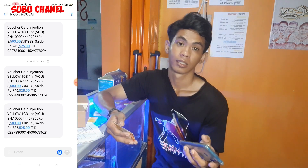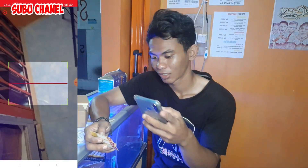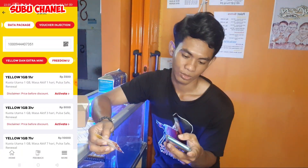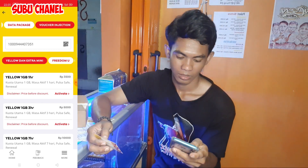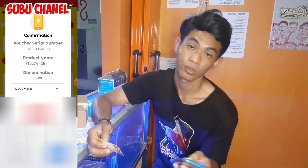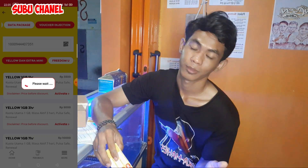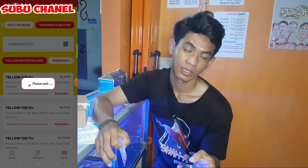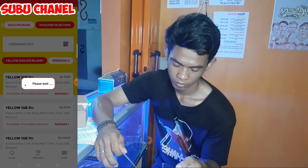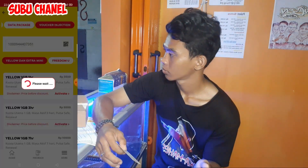Saya akan coba aktifkan lagi yang satu lagi. Kita akan menggunakan scan agar lebih cepat. Lalu kita arahkan ke nomor yang mau kita injek. Otomatis langsung terisi, kita tinggal klik Aktif. Pilih Mobo Wallet, masukkan pin kita, lalu tekan Aktif. Tunggu prosesnya sampai selesai. Jika lama, yaitu ada kendala dari sinyal kita.